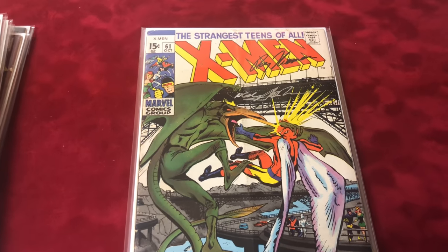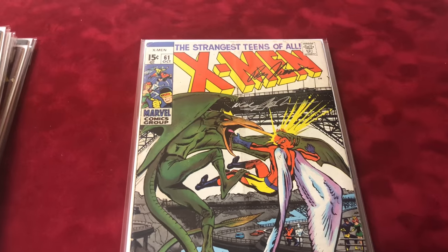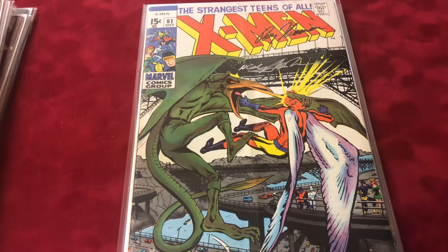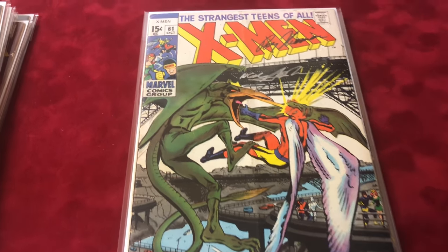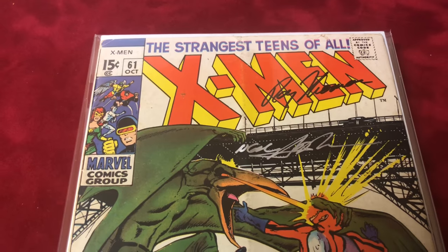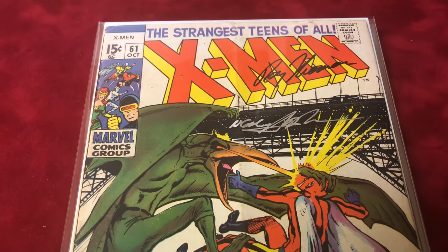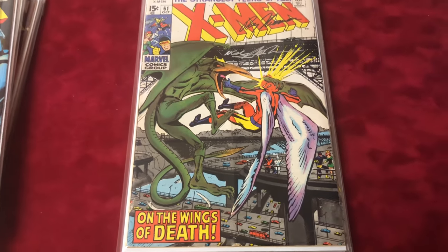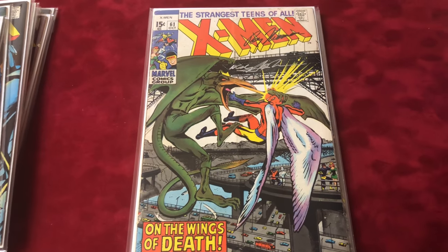Number 61 is signed by Neal Adams and Roy Thomas, in a lower grade — about 3.5, though it could be a 4. I tend to be tough on my grades, which is actually a good thing: when people ask me the grade and then send it in, they get a better grade back and they're very happy.